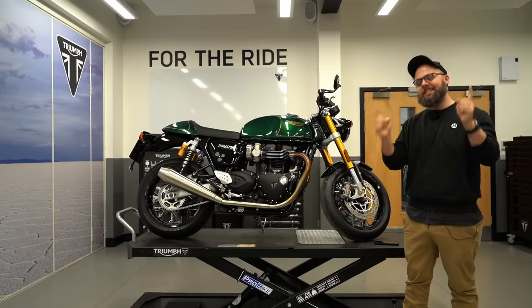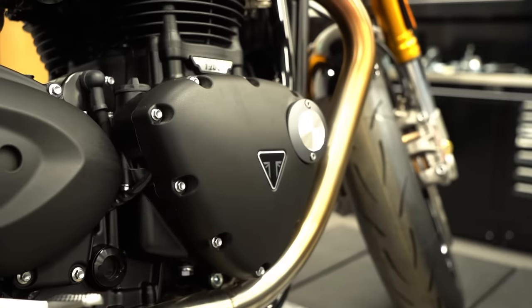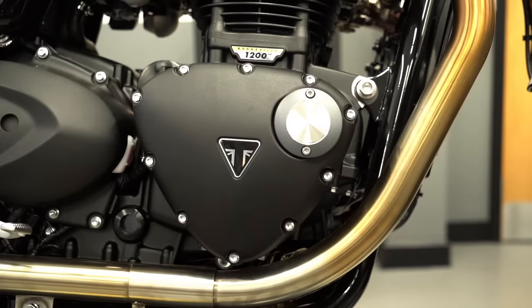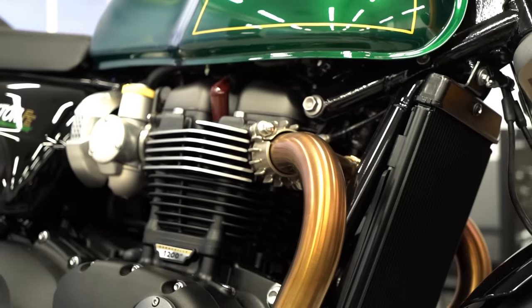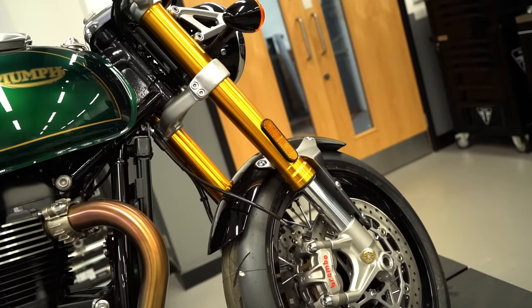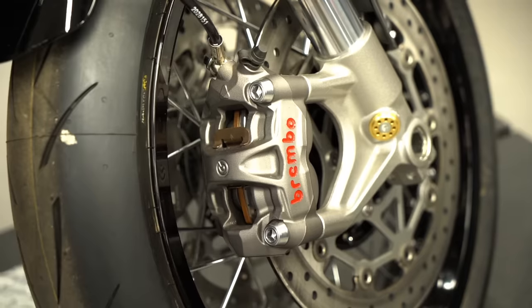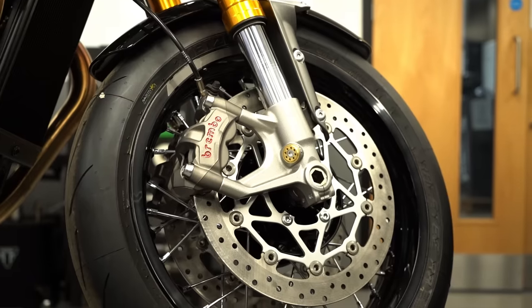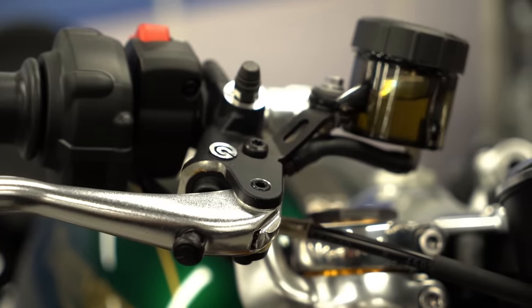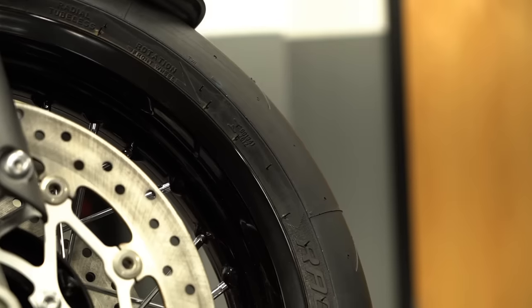So here we have it — the final edition of the Triumph Thruxton. The majority of the specs are pretty much the same as the current RS model: the same 1,200cc Bonneville parallel twin, nice and punchy with loads of torque, 105 horsepower peak and 112 newton meters, both made relatively low in the rev range. You've got this beautiful gold anodized Showa fork that's fully adjustable, Ohlins shocks at the rear with full adjustability, super sporty Brembo M50 radially mounted four-pot calipers on big 320mm discs, and a Brembo radial master cylinder at the lever. It rolls on 17-inch spoke wheels with black rims on Metzler Racetech RR tires — super sporty and super sticky.